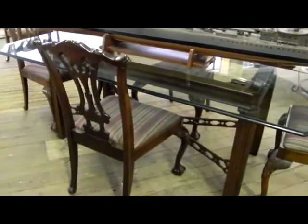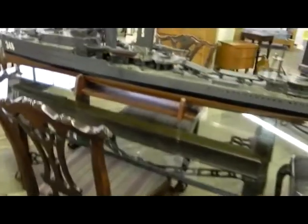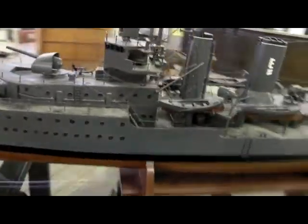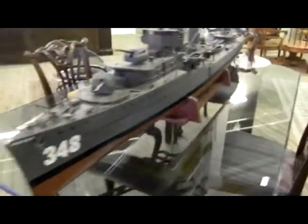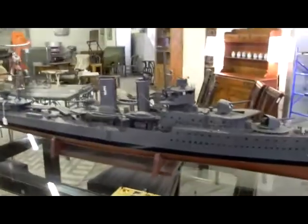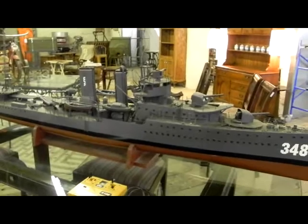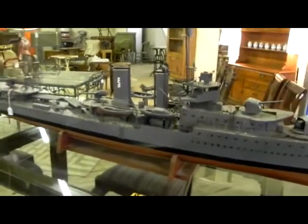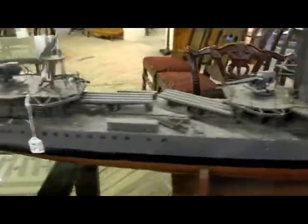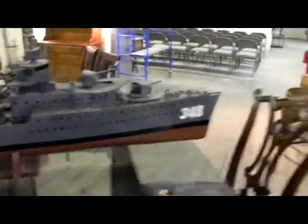A beautiful Chippendale-style table — there are eight chairs total: two arm chairs and six side chairs, split between two tables. We'll sell the chairs first choice, so if you want a set of six or eight you can do that, and then we'll sell the tables. While I'm talking about those, I'm obviously showing this incredible seven-foot-three-inch long wood model remote-control boat. How cool is this? There are some little issues here and there, as you'd expect, but it's just super cool — seven foot three inches long.